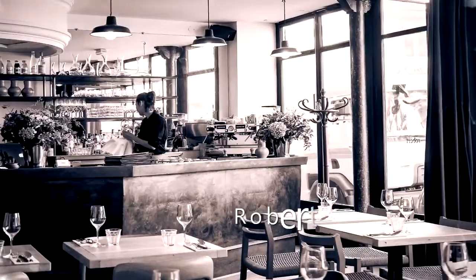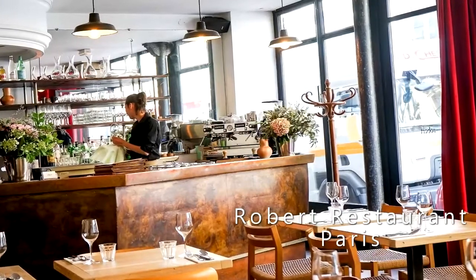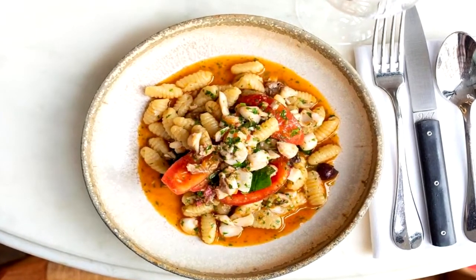Chef Orr of Robert Restaurant is whipping up modern cuisine by hand, inspired by the seasons. Discover his culinary creativity in a beautiful but unassuming dining space. Recommended dish: handmade cavatelli with red mullet, tomato, olives, and basil.